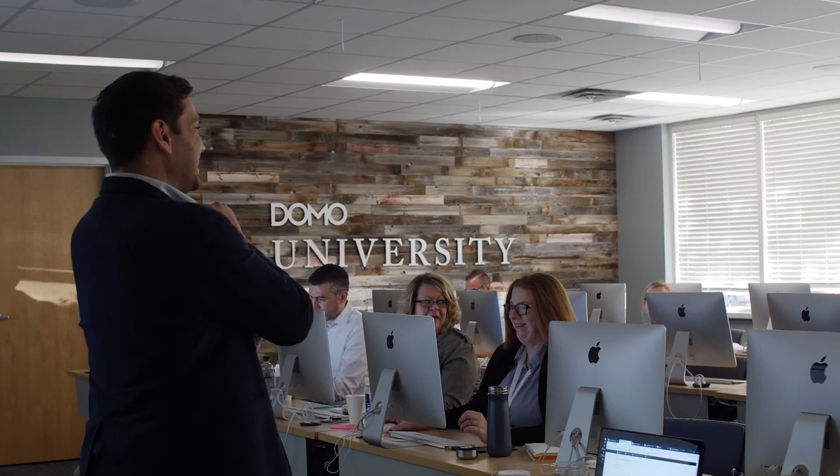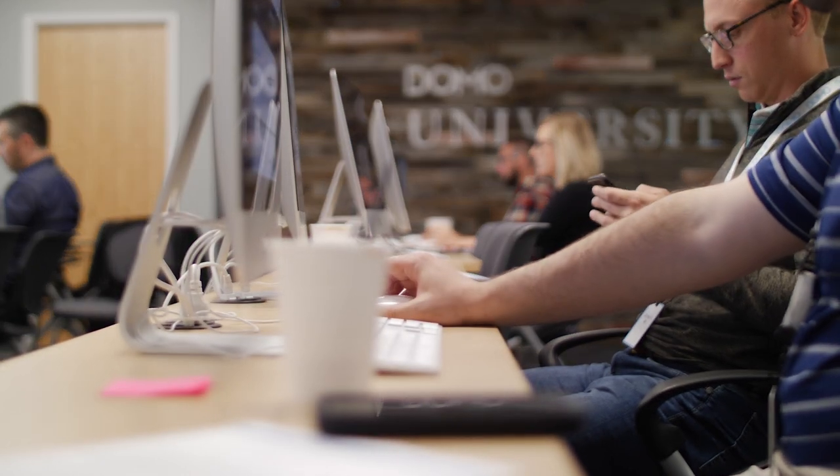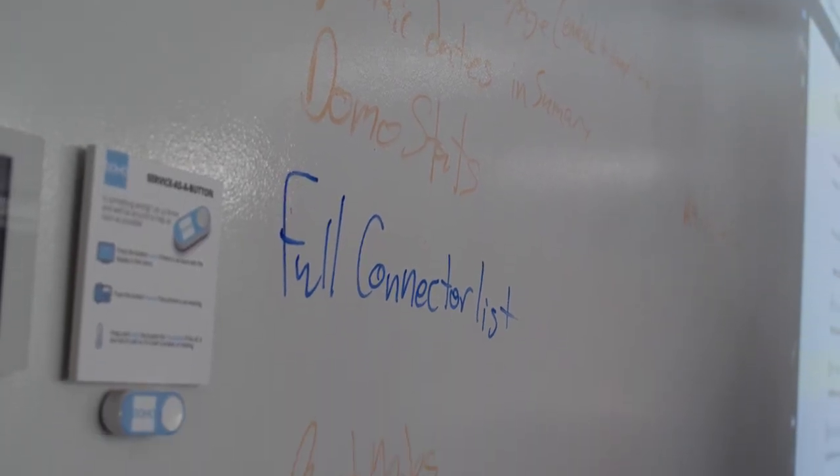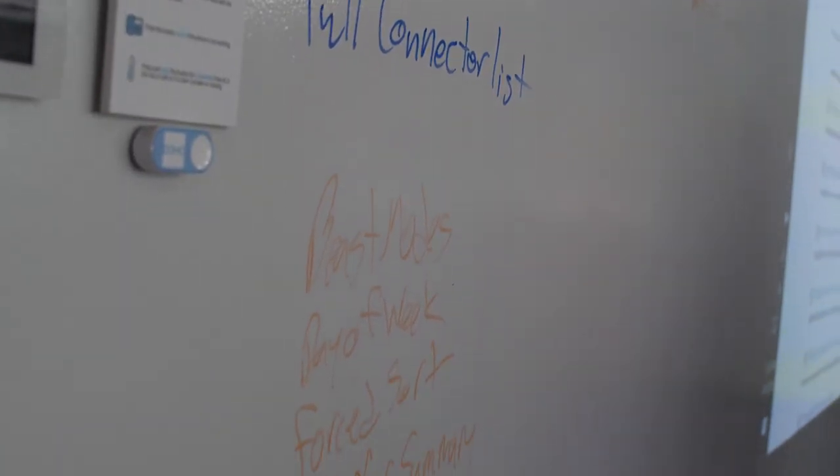I really enjoy teaching Domo Immersion because of the scope of what we cover. Domo Immersion is an opportunity for you to come and spend a week at Domo. With this week you're going to get hands-on training where an instructor is going to walk you through everything from a beginning level to an advanced intermediate level.